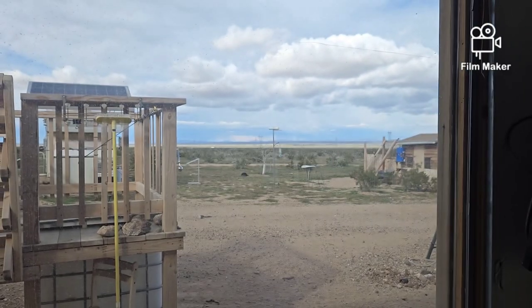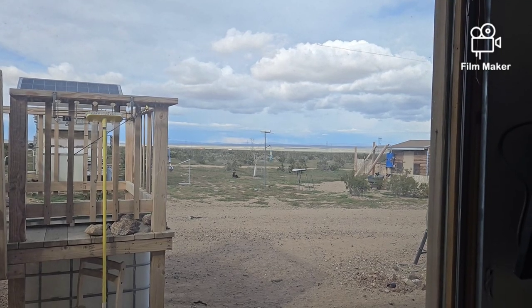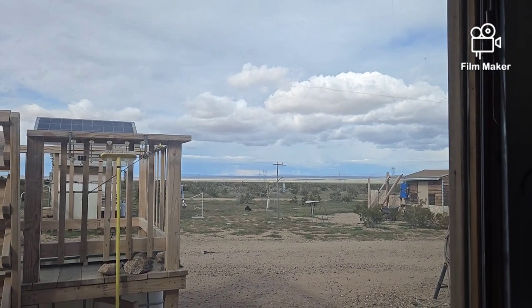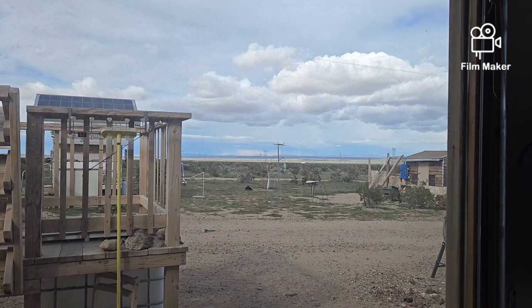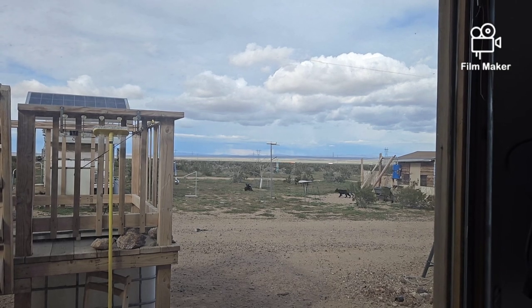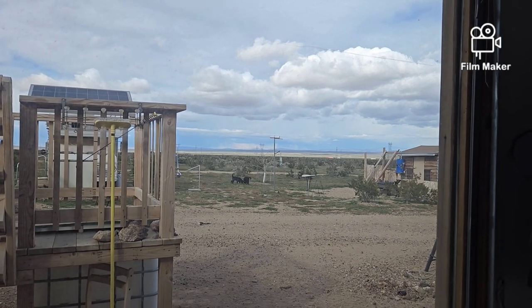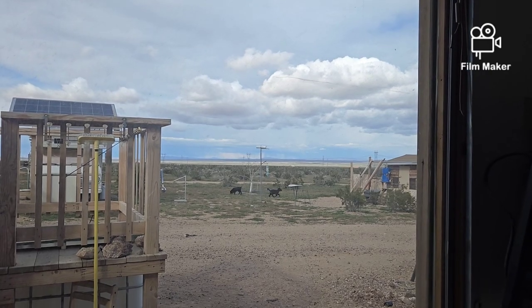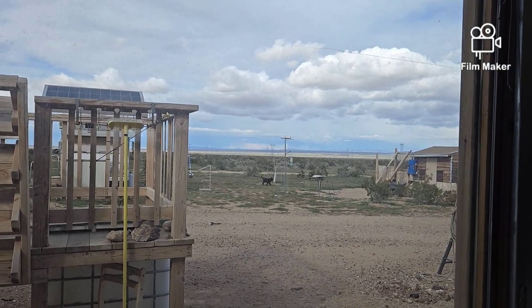All the way out there on the horizon you can see it's raining. There's still a chance of rain here and you can see some clouds built into the area, but I'm not going to bet too much on it. We only got 0.01 inches today, which was just enough to sprinkle for maybe half an hour or so. But it looks like they're getting a pretty good downpour way over there.